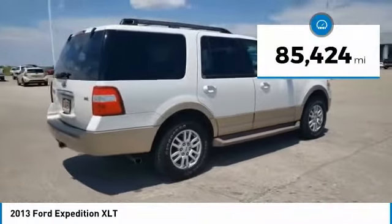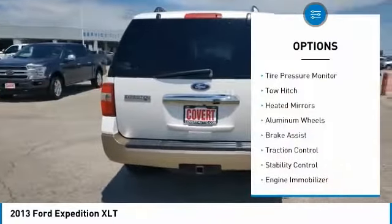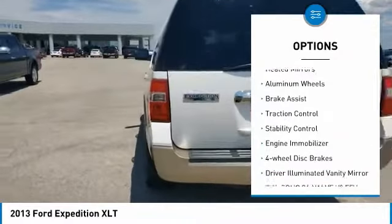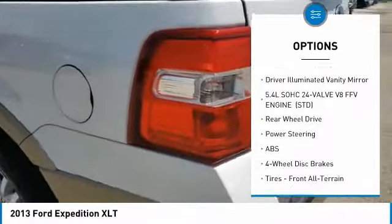This vehicle has less than 90,000 miles. Here are some of this vehicle's great options: tire pressure monitor, tow hitch, heated mirrors, aluminum wheels, brake assist, traction control, stability control.